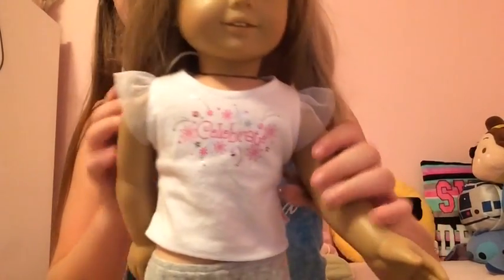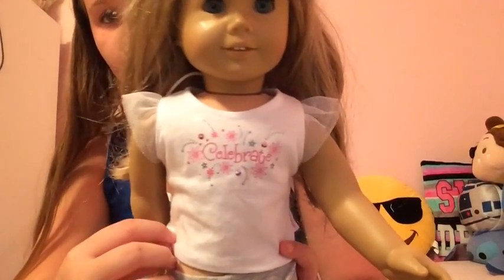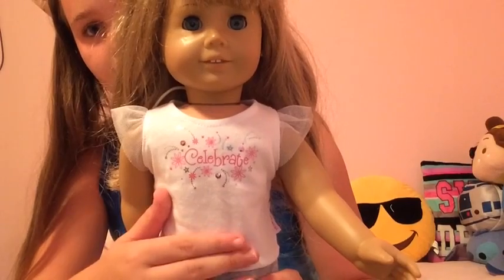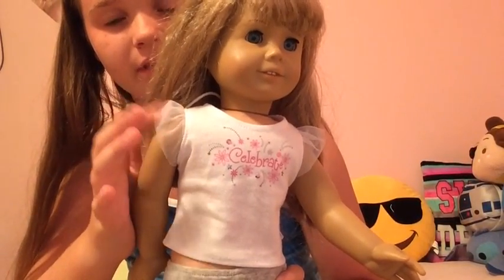The next part is her t-shirt. It says "Celebrate" on it — I got this as part of a birthday celebration set. I think it looks really nice on her. I really love this t-shirt; I think it's super cute and I love the little things on the side.